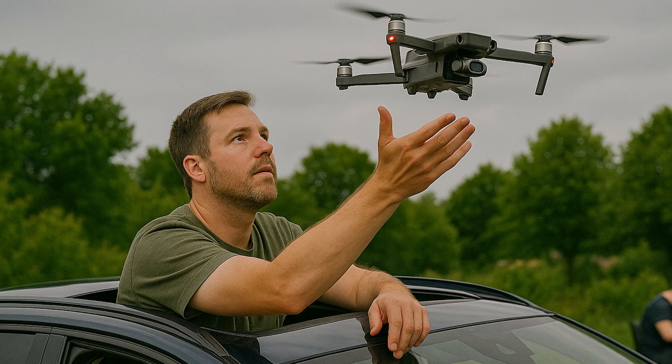Imagine completing a drone shoot without ever getting out of your car. You launch it out through your sunroof, knock out the job, and you move on to the next one. I know, sounds futuristic, but it's not.